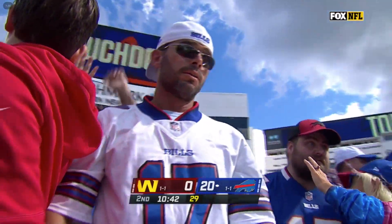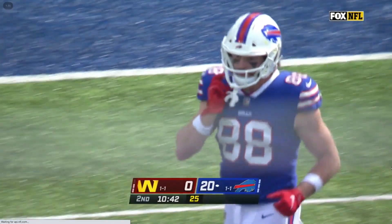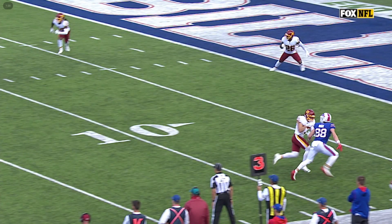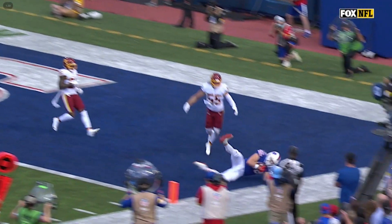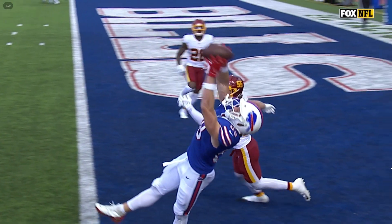This is outstanding — great athletic ability by Dawson Knox. It's thrown high on the back shoulder. I can't tell you how hard this is. You're going full speed up the field, now you've got to plant, spin, rotate, find that football, extend and catch it, and then get your feet down inbound so it's a touchdown.